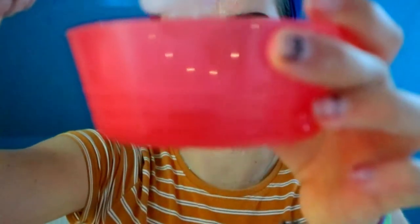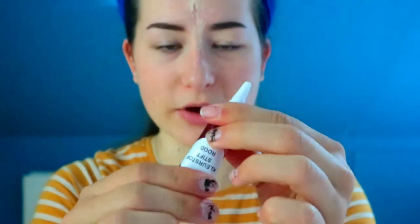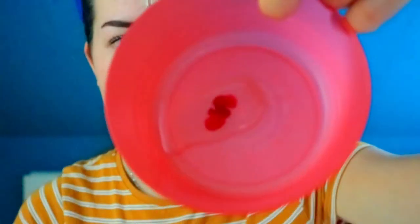Now we're gonna be making the fake blood. You're supposed to get a tiny bit of honey in your bowl, just a little bit like this. Then grab your food coloring — my red one and my blue one. Put in a few drops of red food coloring like this, then do the same with the blue one. Put a few drops in — not too much.